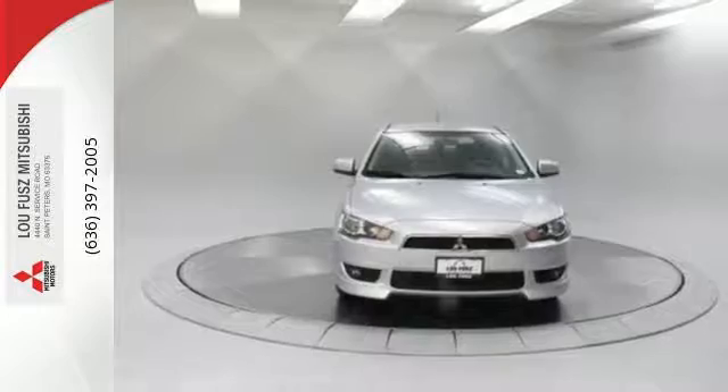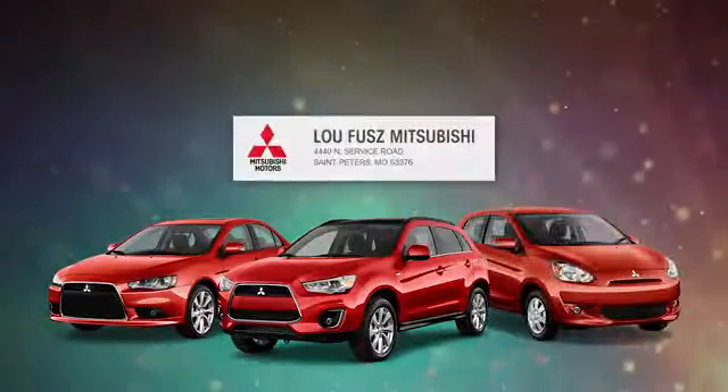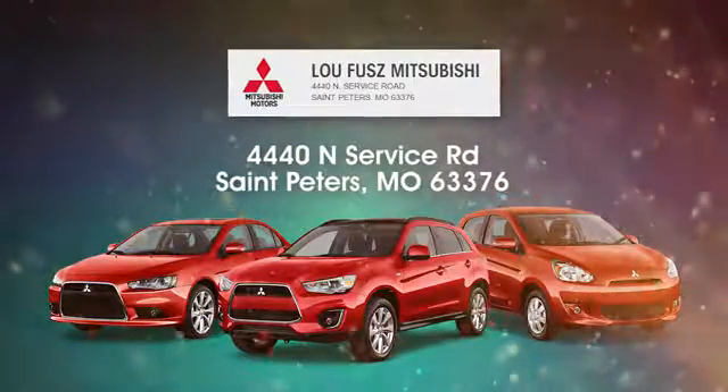Take a look at this practical Lancer Sportback today. Lou Fuse Mitsubishi aims to be the number one Mitsubishi dealer in St. Peters. Lou Fuse Mitsubishi is easy to find at 4440 North Service Road in St. Peters, Missouri.